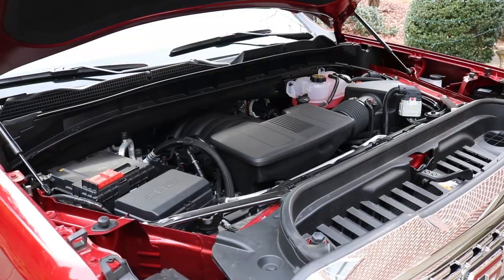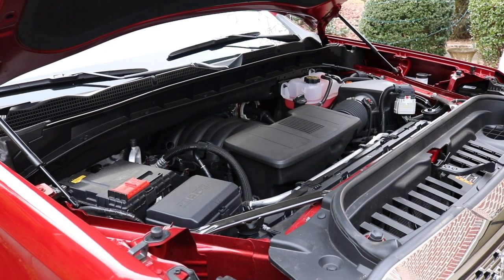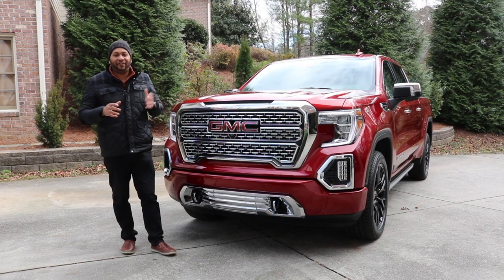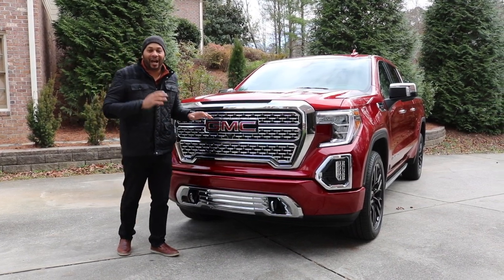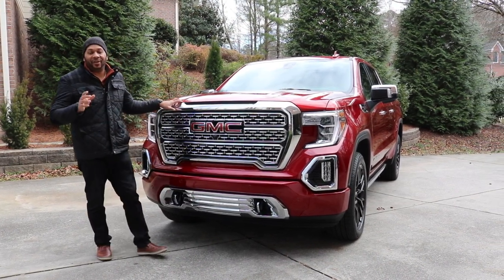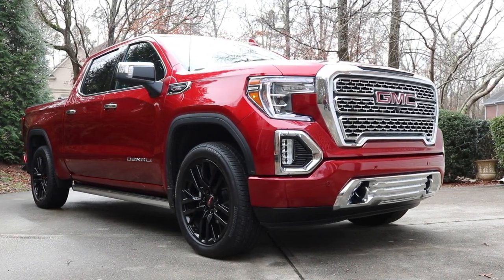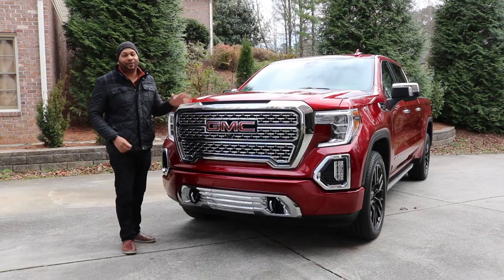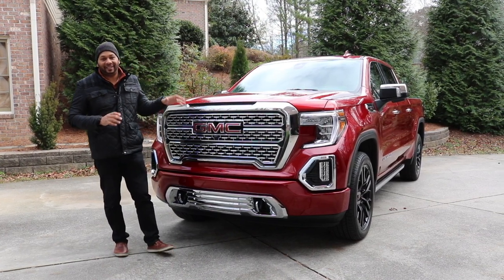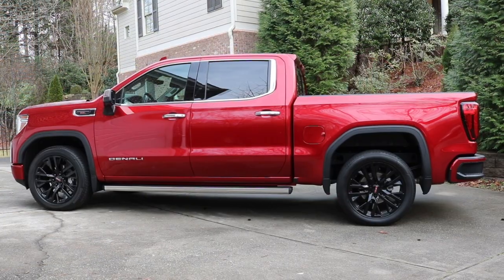This particular truck features the EcoTech 6.2-liter V8, getting you 420 horsepower and 460 pound-feet of torque, connected to a 10-speed automatic transmission. That's getting you 0 to 60 around 5.7 seconds — it's able to get this truck up and moving relatively quickly. I loved the throttle response when behind the wheel of this vehicle. Your other engine option is a 5.3-liter V8 capable of putting out 355 horsepower and 383 pound-feet of torque, and of course there's a diesel option — a 3-liter diesel straight-six putting out 277 horsepower and 460 pound-feet of torque.